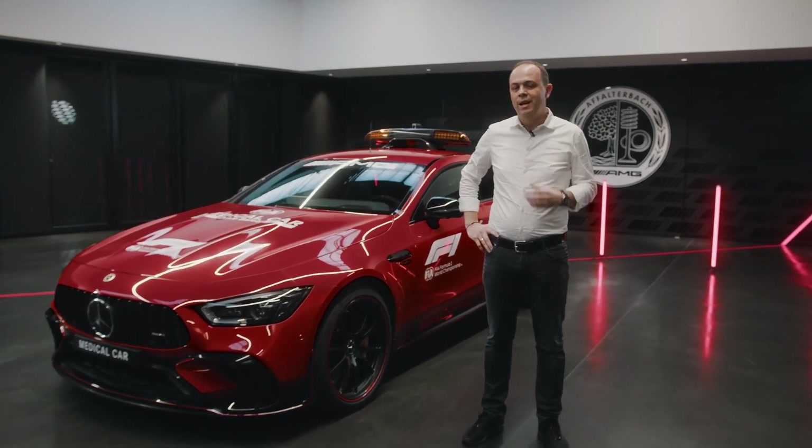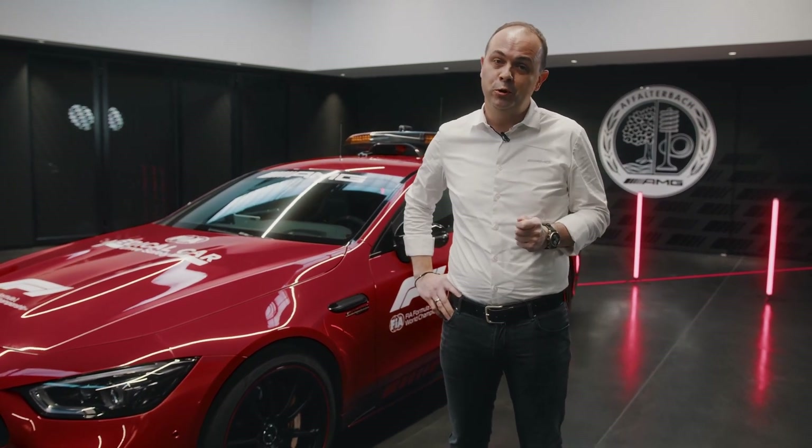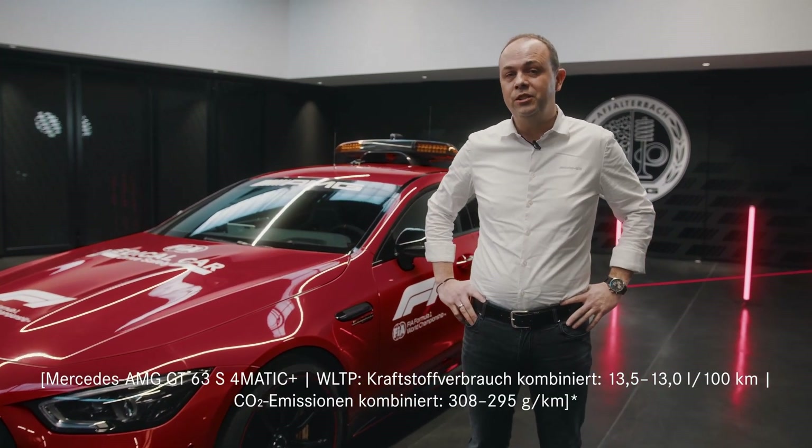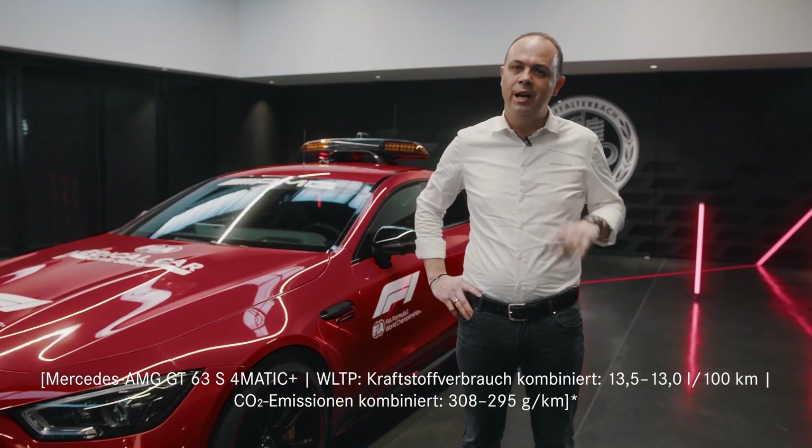This is Jochen from Affalterbach, and welcome to our very special car that I'd like to show to you today. It's the Formula One medical car — our AMG GT 63 S 4MATIC Plus. I'm sure you are ready for a walk around, so follow me.